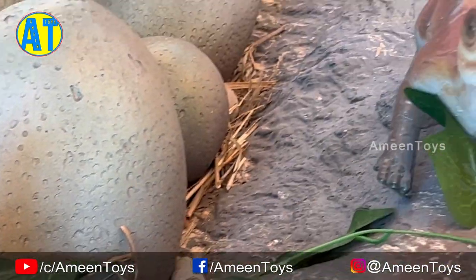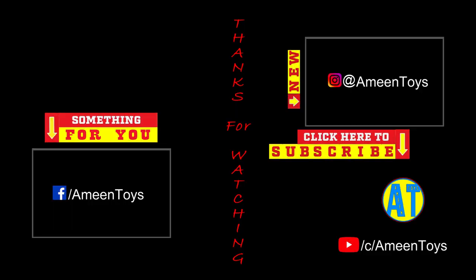Thank you for watching. See you next week.